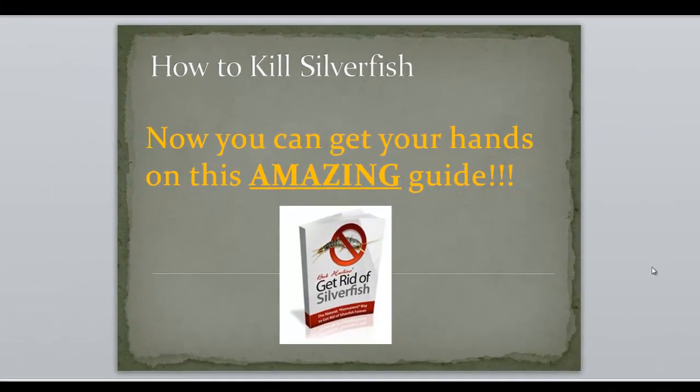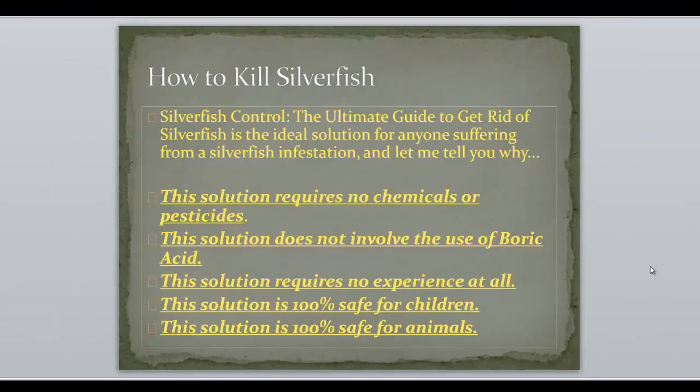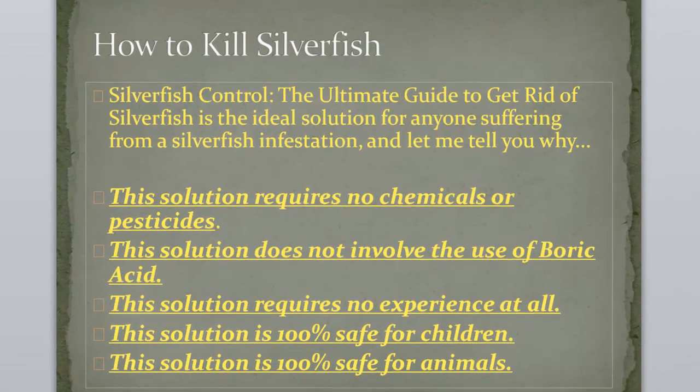Now you can get your hands on this amazing guide. Silverfish Control: the ultimate guide to get rid of silverfish, is the ideal solution for anyone suffering from a silverfish infestation.